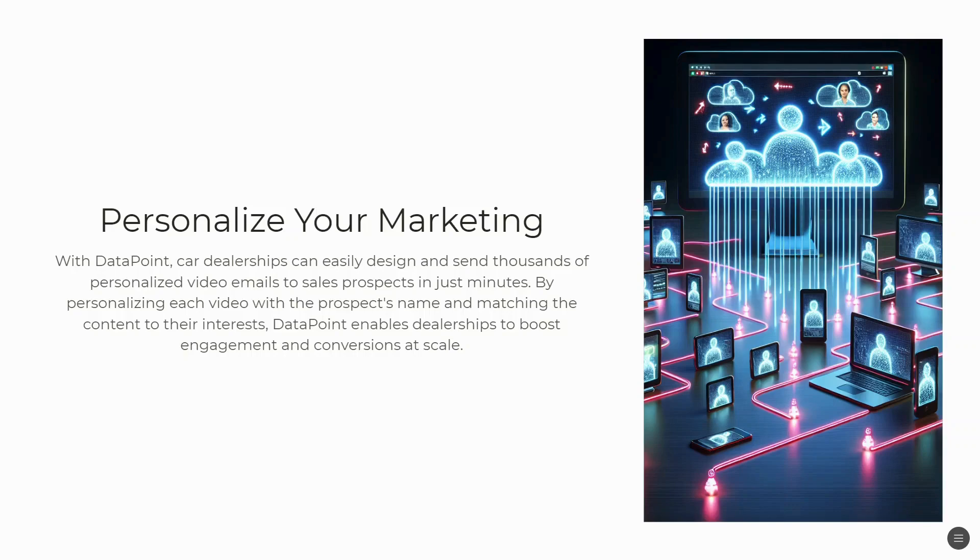You can personalize each video with the prospect's name, the vehicle they have, when they bought it, and match the content to their interests. Our data point tool enables dealerships to boost engagement and conversions at scale.